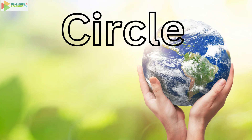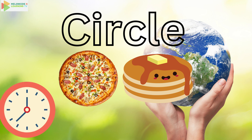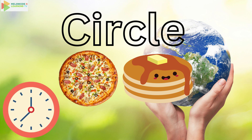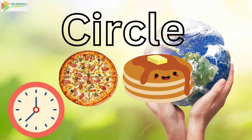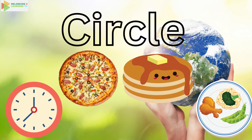Our first shape is the circle. Can you say circle? It's round like a pancake or a pizza. Let's find some circles around you. Look at your clock — it's a circle. And what about your plate? Yep, that's a circle too. Circles are everywhere.